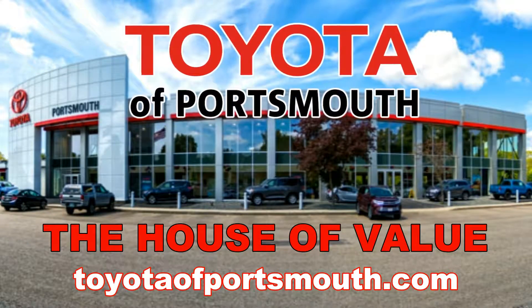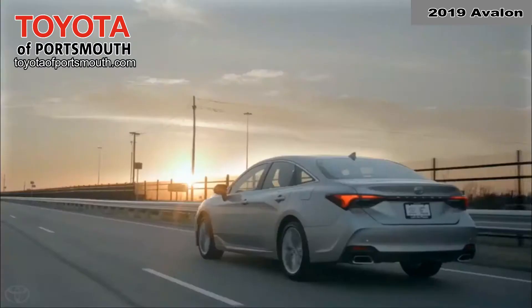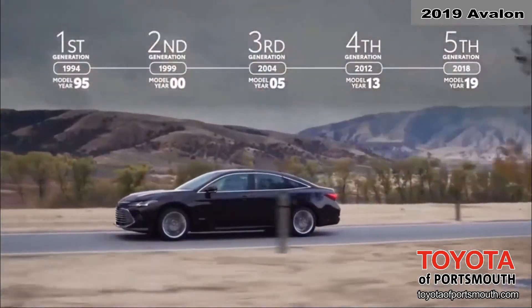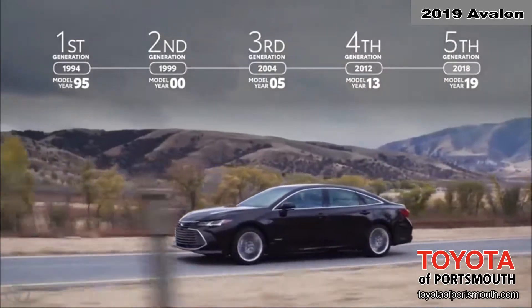Toyota Portsmouth, the house of value. This is the 2019 Toyota Avalon. Designed and assembled in America, Avalon has now entered a new TNGA-based 5th generation.